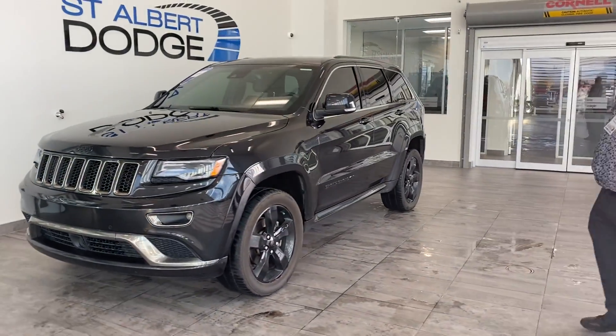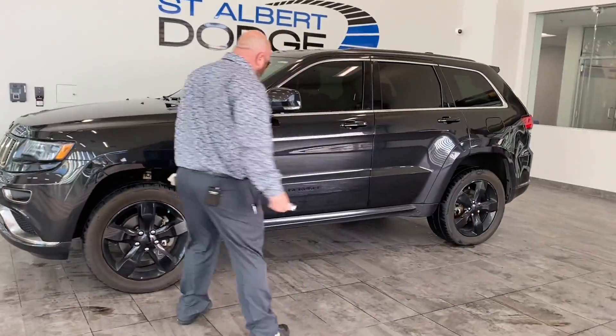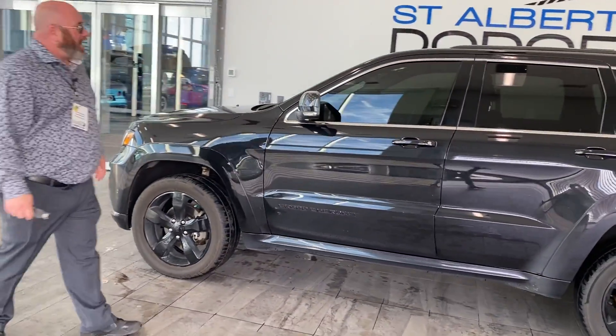Really fresh trade, just came in yesterday. You gotta like the blackout package on this thing — the blackout rims. I really like the black accents.